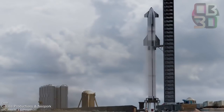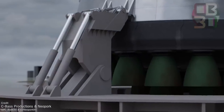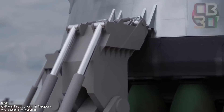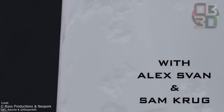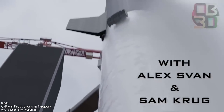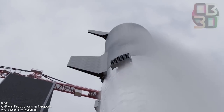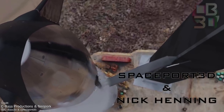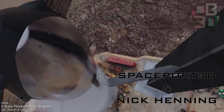I can't begin my Starship coverage this week without first acknowledging this brand new release from Corey at Seabass Productions — this absolutely incredible render of the Starship Orbital test flight, released just this weekend after being in the works for a very long time. This was a collaborative effort between Corey, Neopork, Alex Svan, Sam Krug, Spaceport 3D, and Nick Henning, and the wait was definitely worth it.